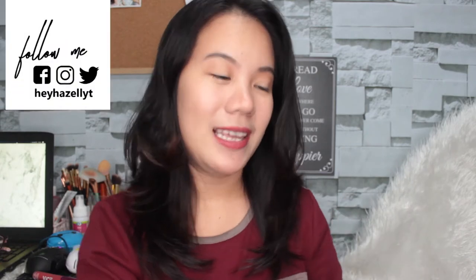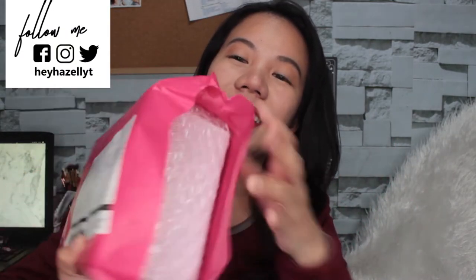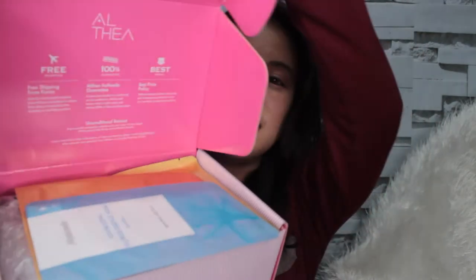So, ito yung box ko and let's open it up. Here's my scissor and i-open ko na muna yung box. Kanina pa tong umaga dumating and talagang pinigilan ko yung sarili ko na wag buksan kahit gusto ko nang gamitin yung laman niya, kasi gusto kong i-unbox siya. Kahit na alam na ninyo sa website ng Althea Korea kung ano yung laman, pero gusto ko pa rin ipakita sa inyo. As always, pink box from Althea, and naka-bubble wrap pa yung box.